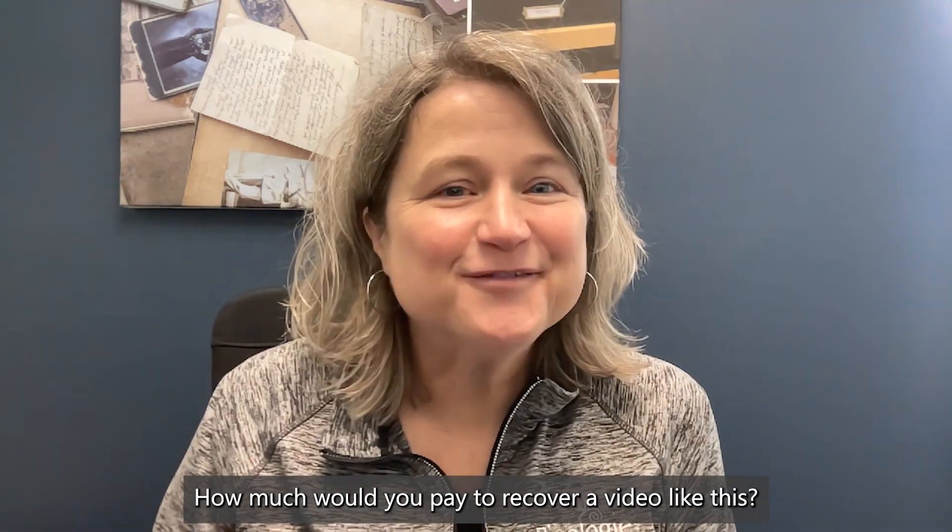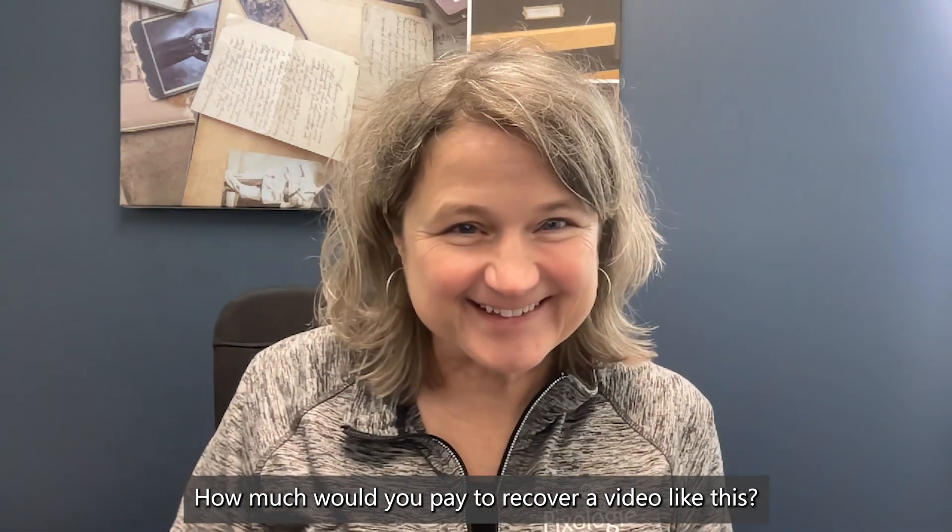How much would you pay to recover a video like this? I'm going to tell ya.